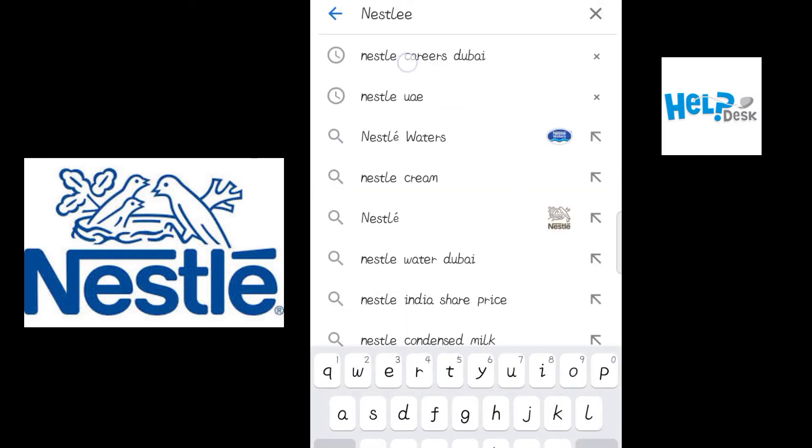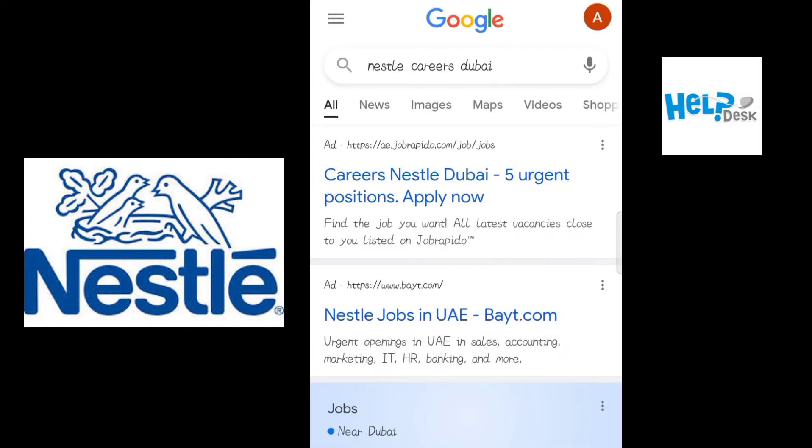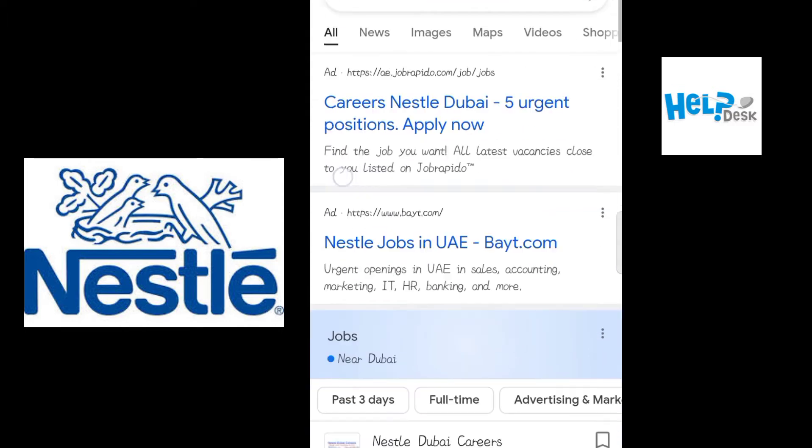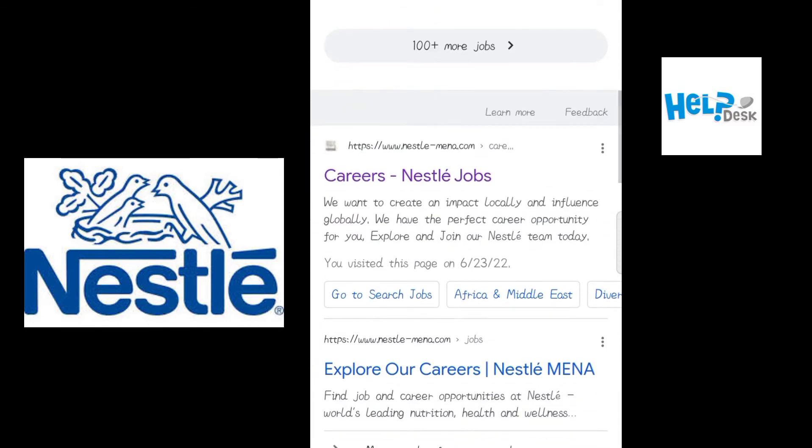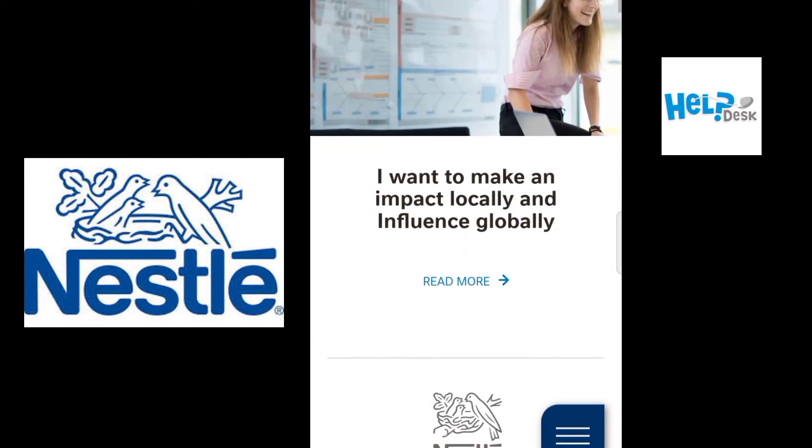Here you will see different ads, but scroll down and click on the official website link, that is careers.nestle.com. And this is the website.